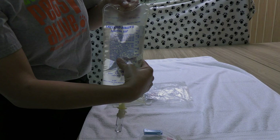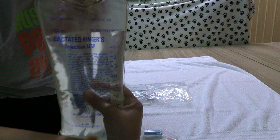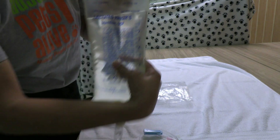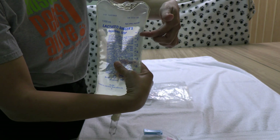When you first get the fluid bag, it's going to be above the one mark. From the top of the bag down to the one is going to be 100 cc's of fluid, so that will be your first treatment.